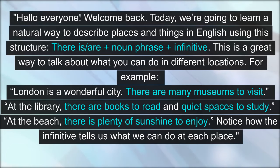Hello everyone. Welcome back. Today, we're going to learn a natural way to describe places and things in English using this structure: there is/are + noun phrase + infinitive. This is a great way to talk about what you can do in different locations.